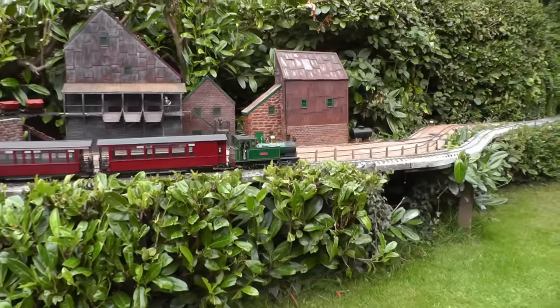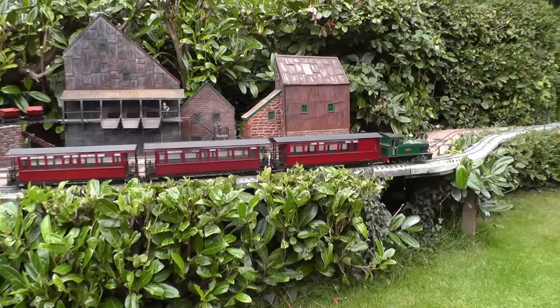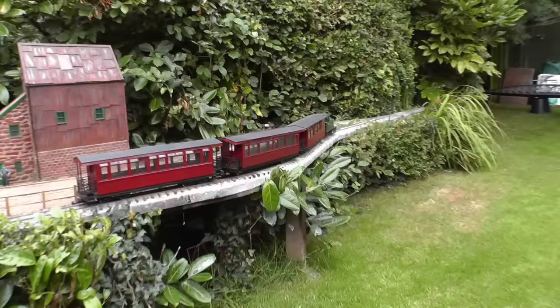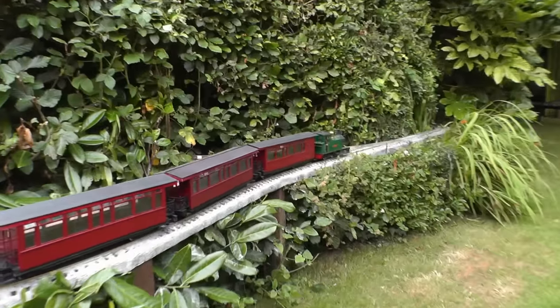This is the justification for my railway. Copper was mined in the Peckforton Hills and in my imaginary history the railway was built to serve them.